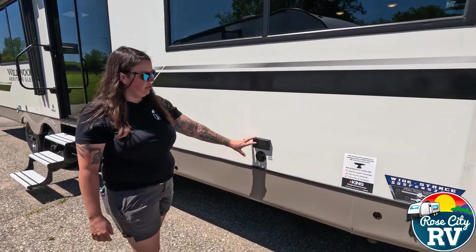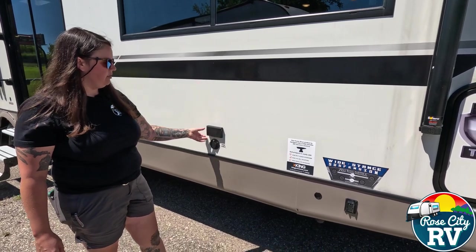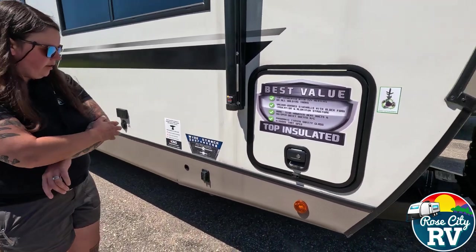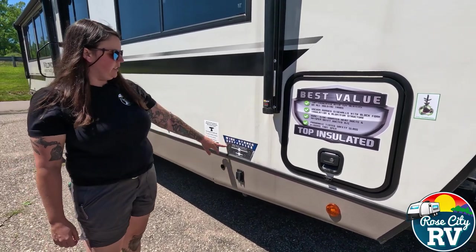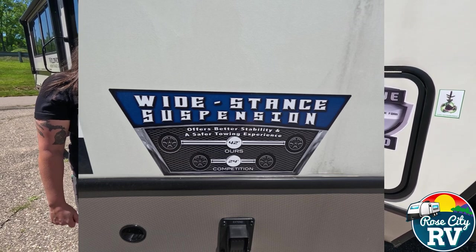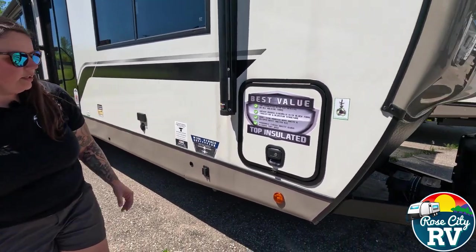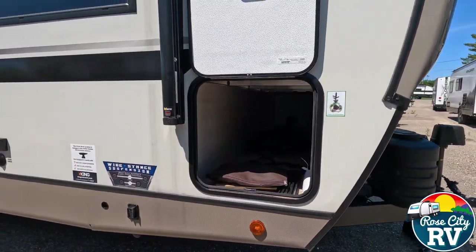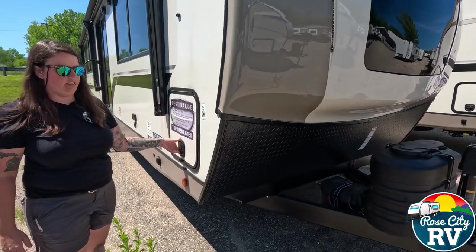We have external TV hookups here — if your park has cable, you can feed an outside TV, and there's a 110 outlet as well. We also have our power stabilizer jack button located on the exterior. This is a great description of our wide-stance tires: being 42 inches apart, our driver will tell you nothing tows this well — that's really because they're wide enough. We also have nice pass-through storage here that goes all the way through, which is fairly significant for a travel trailer.